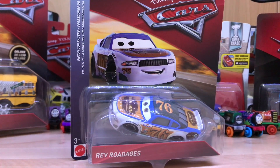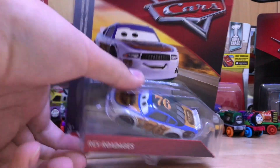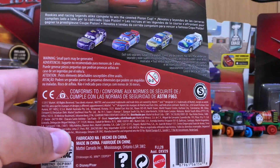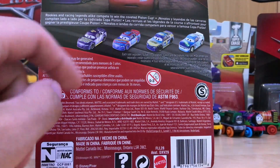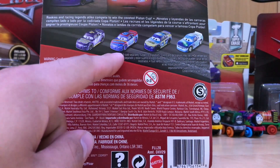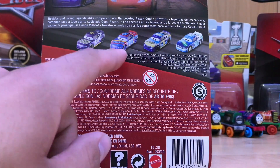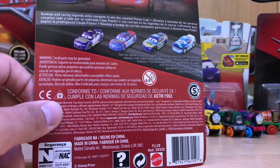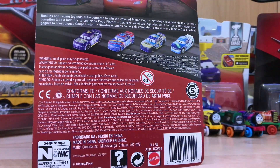Hello everyone, welcome back to BGM Reviews. Today we're going to be taking a look at another set of 2018 cars. Here's the first one — Revrod. Let's get them out of the package. On the back you can see Jack the Post, and I don't remember the gasket racer's name... Rex Revler, I think maybe, Marcus Krankzler, and Dino Drasky. It says 'Rookies and racing legends alike compete to win the coveted Piston Cup.'